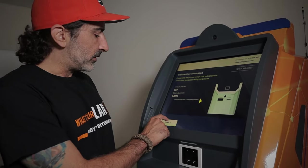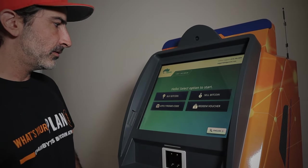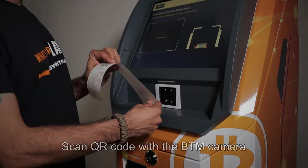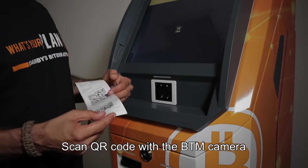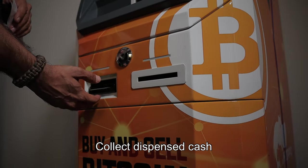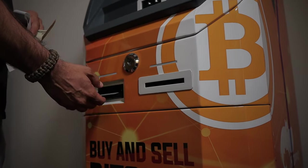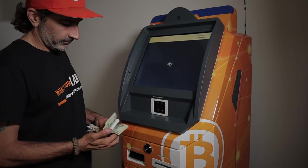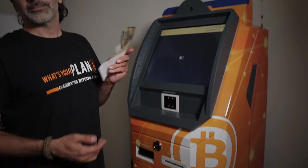Now that the transaction is processed, we hit done. Now we have our voucher, we hit redeem voucher. Scan our code. Dispense cash. And that's it.